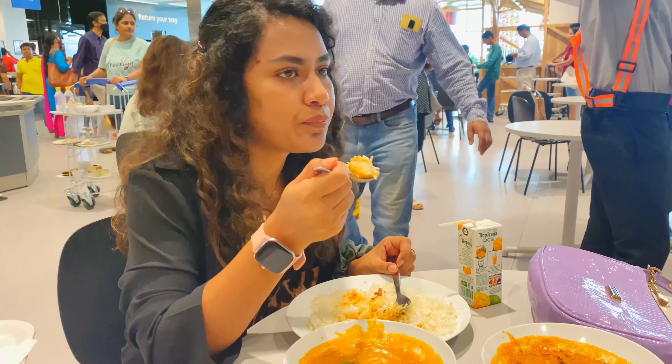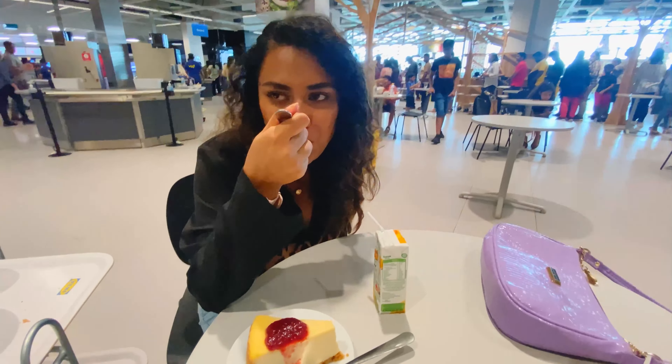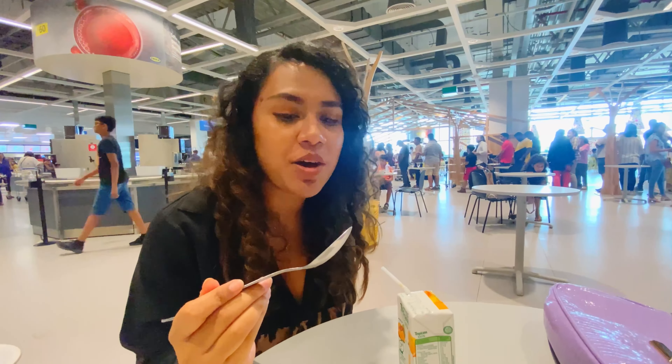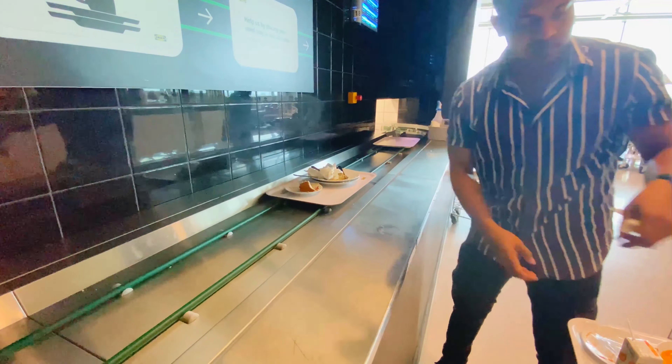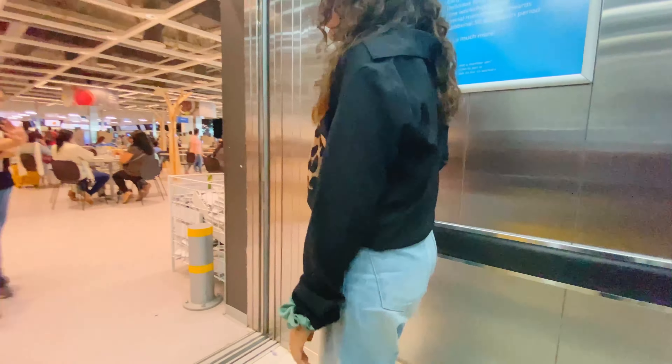No question on the taste and quality of the food. Mmm, this cheesecake is heaven! This is how you discard your trays. Let's go for the next half of the shopping.